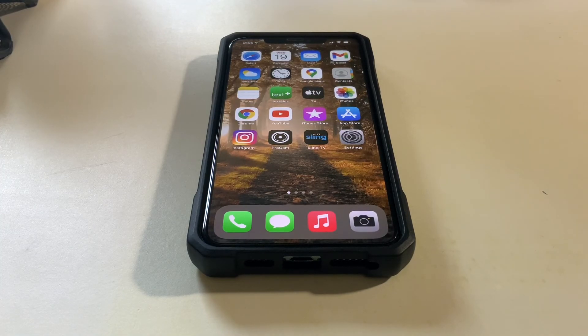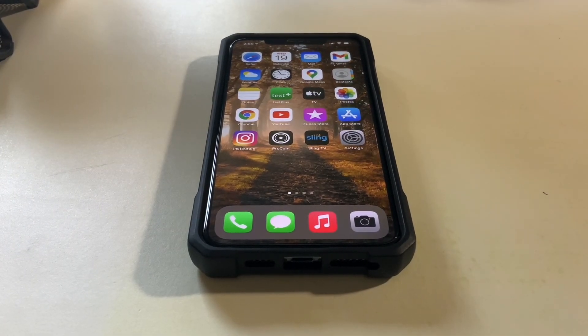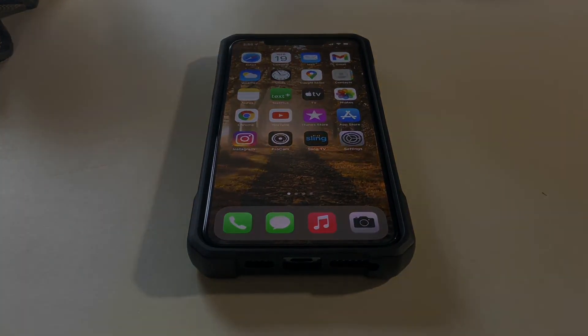Let me know what you think — if you're looking at the 11, or deciding between a 12 or 13, or if you still have an 11 Pro Max and wondering if it's holding up. It's definitely still a solid phone and I'm happy with it. Thanks for watching and I'll see you in the next one.